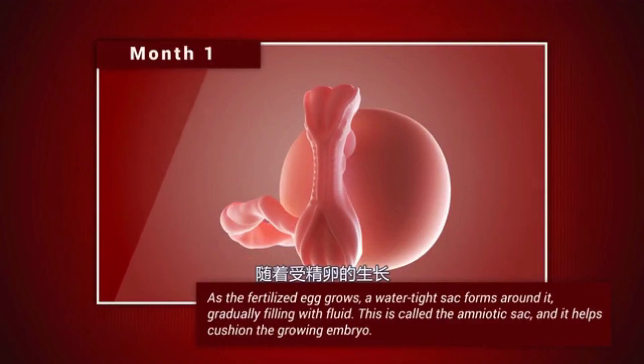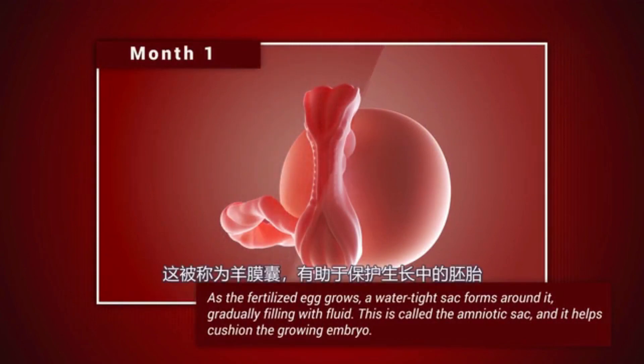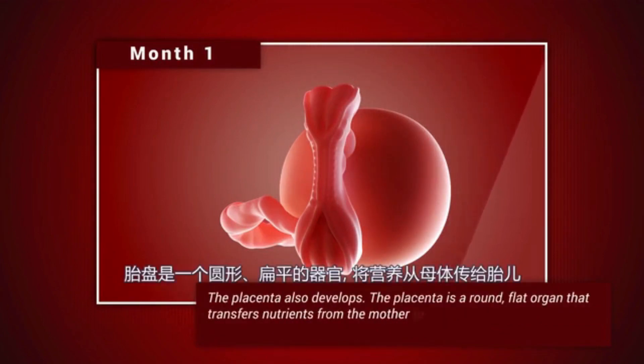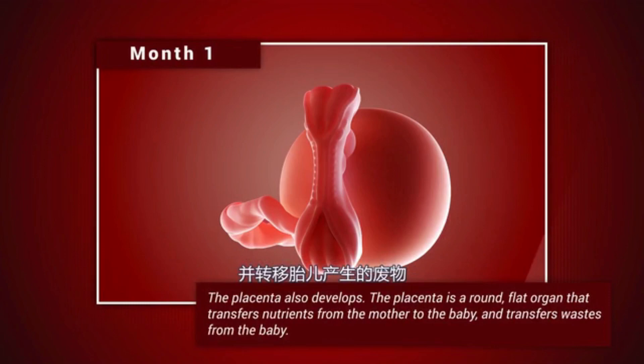Month 1. As the fertilized egg grows, a watertight sac forms around it, gradually filling with fluid. This is called the amniotic sac, and it helps cushion the growing embryo. The placenta also develops. The placenta is a round, flat organ that transfers nutrients from the mother to the baby and transfers waste from the baby.